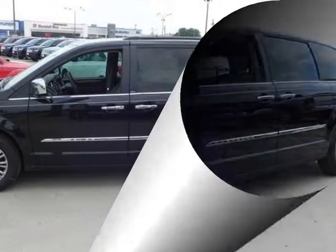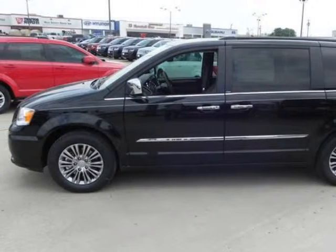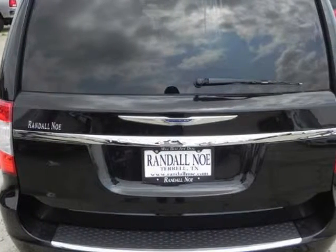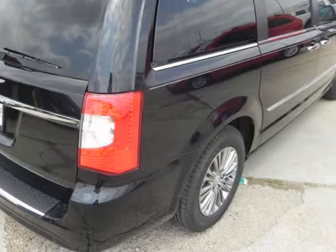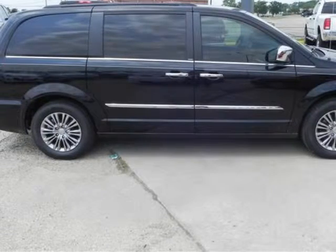Randal New Chrysler Dodge Jeep Ram presents this 2013 Chrysler Town & Country 4-Door Wagon Touring L, represented in black. Fuel efficiency comes in at 25 MPG highway and 17 MPG city. Under the hood you will find the 3.6-liter 6-cylinder 24-volt MPFI dual overhead cam engine. Purchase this Chrysler with confidence knowing it is backed with a 36-month/36,000-mile warranty.